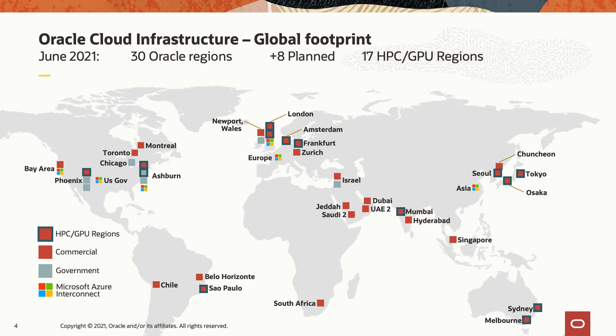Our customers run globally. We have the largest cloud footprint of any of the public cloud providers, and the largest HPC footprint of those cloud providers as well. We have over 17 regions that have HPC or GPU hardware.